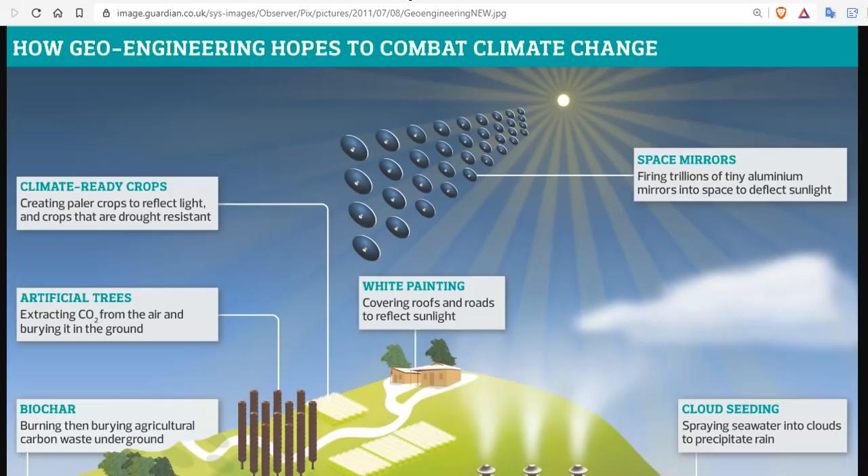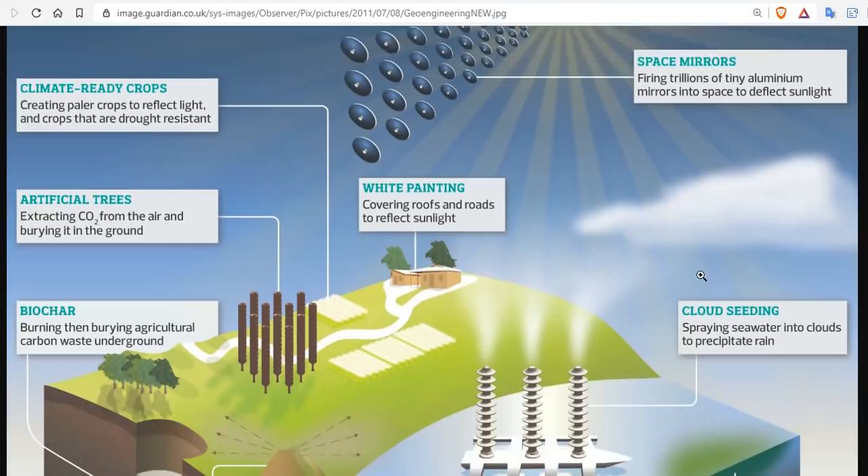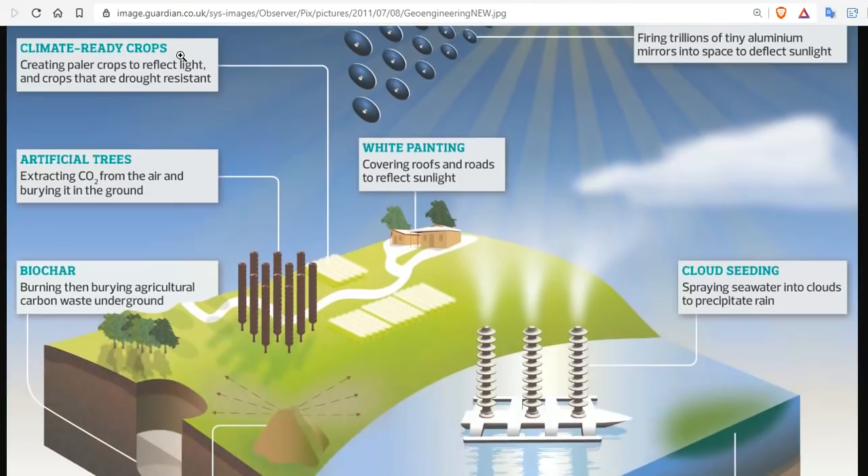Let's look at some of the other cockamamie ideas in the world of geoengineering. How about space mirrors? How about we fire trillions of tiny aluminum mirrors into space that deflect sunlight? What could go wrong with that? We could just invent a giant space vacuum to suck them back all up if it goes awry. How about climate-ready crops? I think Monsanto's already working on this — creating paler crops to reflect light.